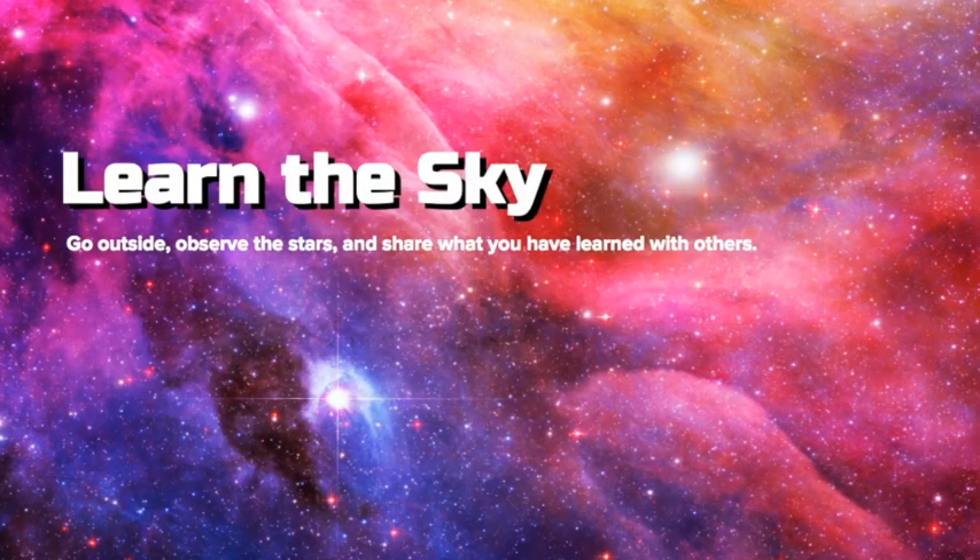Welcome to Learn the Sky, your go-to resource to help you find the constellations in the night sky. We hope that you continue to go outside, observe the stars, and share what you have learned with others. If you like what you see here, be sure to click the subscribe button below.